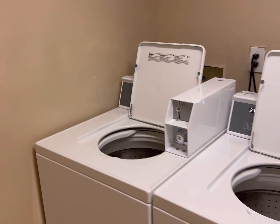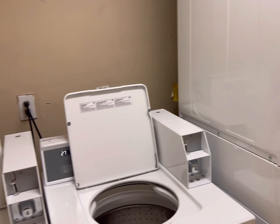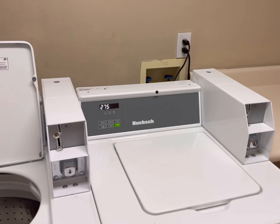This is the first floor. I've actually got two sets of washers and dryers — this is on the first floor, and I've got some more on the second, and it's the exact same number.